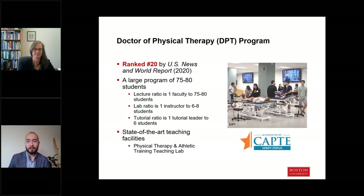I'm now going to turn the floor over to Diane. Thanks, Chris. Welcome — I'm glad you are here to hear more about the Doctor of Physical Therapy program. Our highly ranked DPT program has a long history of delivering quality PT education over the past 70 years, and we continue to evolve our curriculum to stay current and prepare you for contemporary practice.